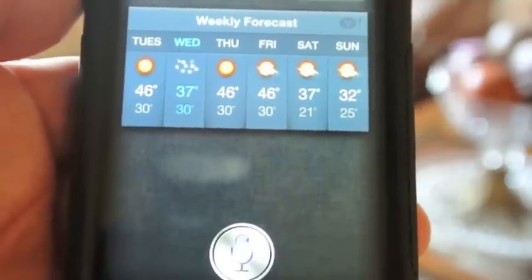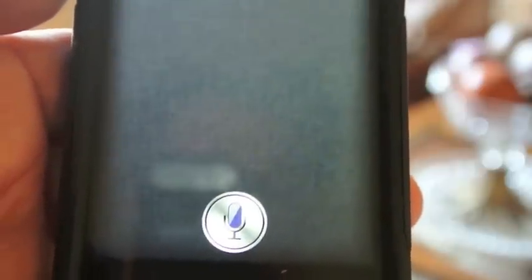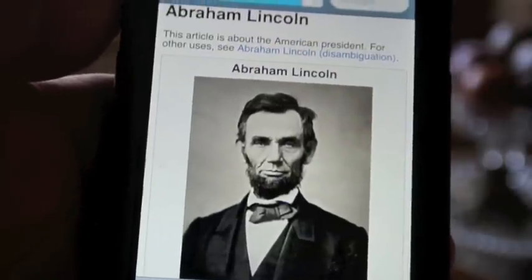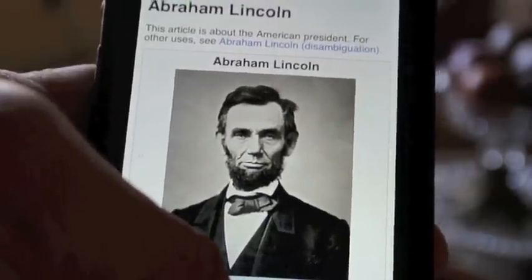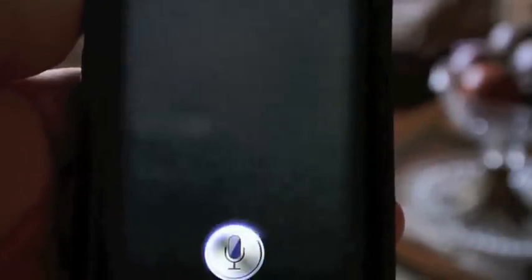Search Wikipedia for Abraham Lincoln. Searching for Abraham Lincoln. How many calories are there in a bagel? Let me check that for you. This might answer your question.